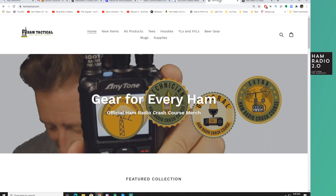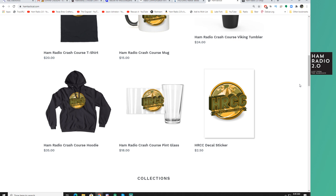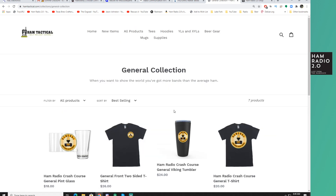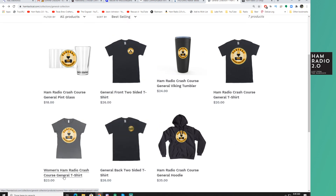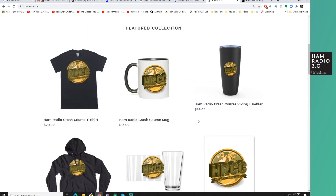Moving over to gear for the Common Amateur Radio Operator — this is JoshKI6NAZ's newish site, it's been out for about a month: HamTactical.com. He has all kinds of goodies here for his YouTube channel, Ham Radio Crash Course. I'm actually going to be placing an order myself and wearing some of this on my own show. I can't wear the Extra shirt yet, but I can wear the Technician. There's a Fang Gang shirt — I'm probably going to get that one. General — hey, I can wear that shirt! I might get a General shirt. I'm definitely going to get a beer mug from him, no question about that.